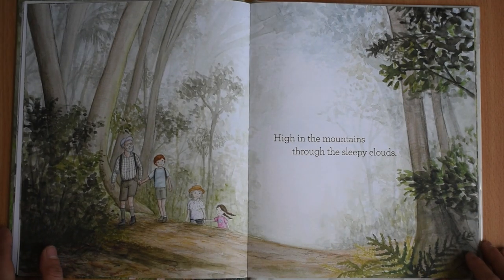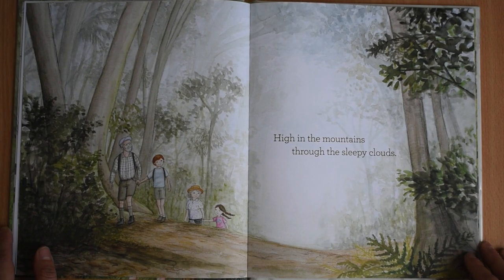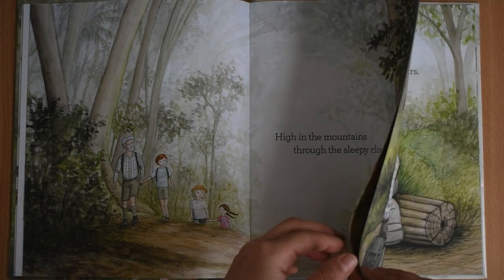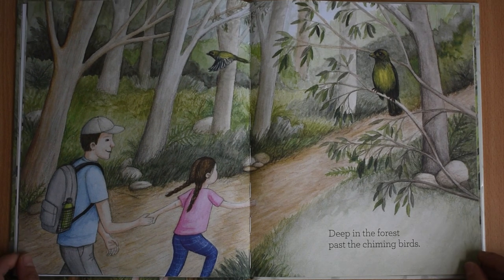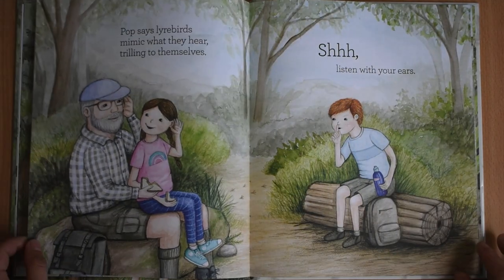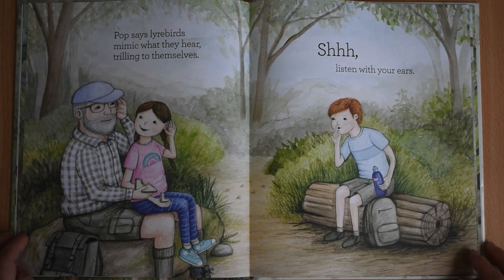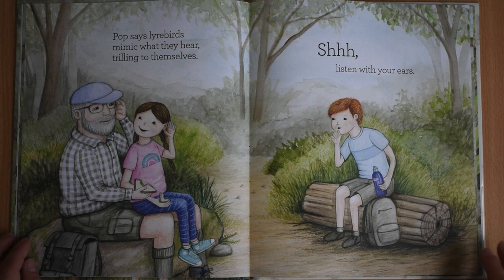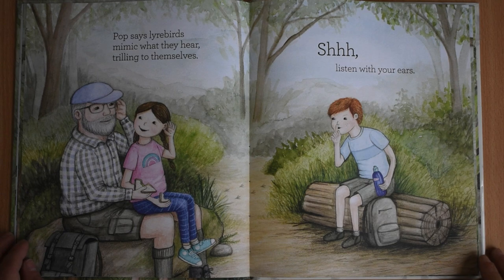High in the mountains, through the sleepy clouds, deep in the forest, past the charming birds. Pop says lyrebirds mimic what they hear, trilling to themselves. Shhh. Listen with your ears.